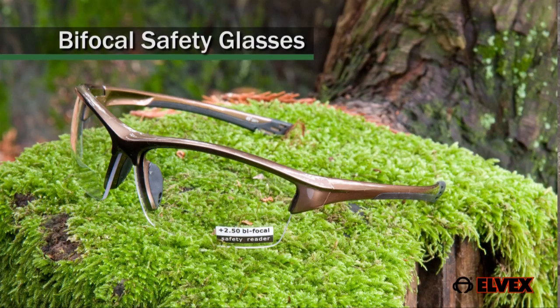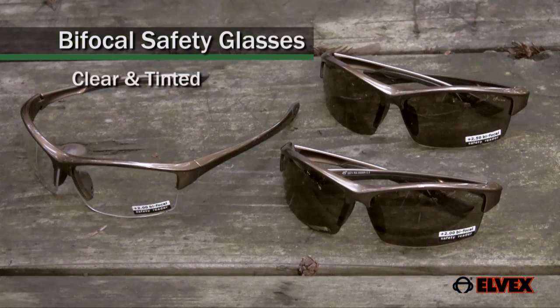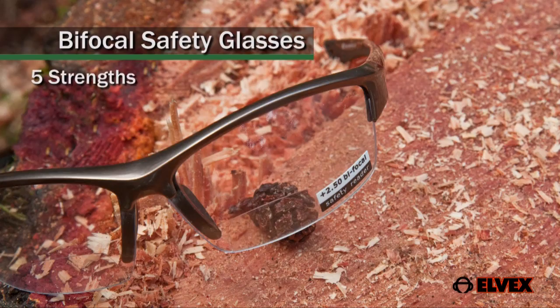Elvex bifocal safety glasses are available in clear and tinted lenses in five bifocal strengths: one, one and a half, two, two and a half, and three.